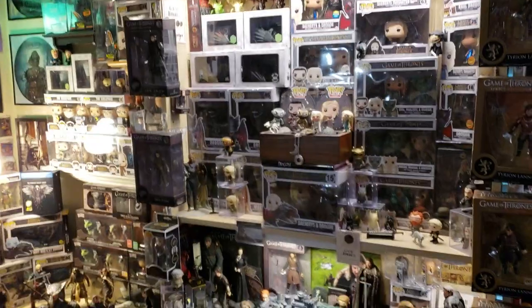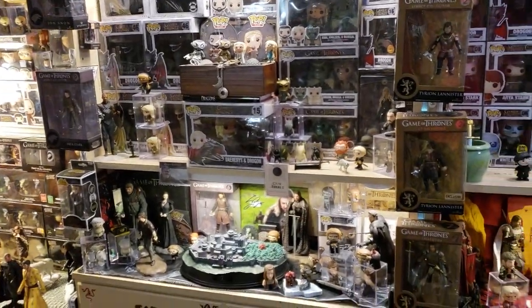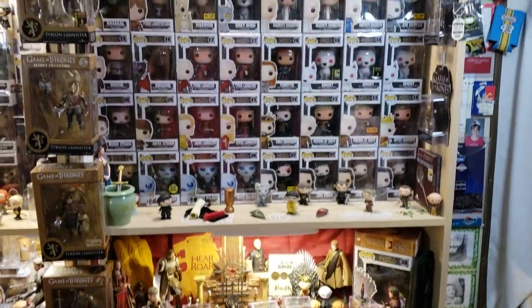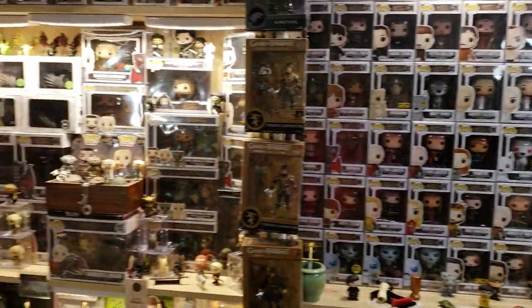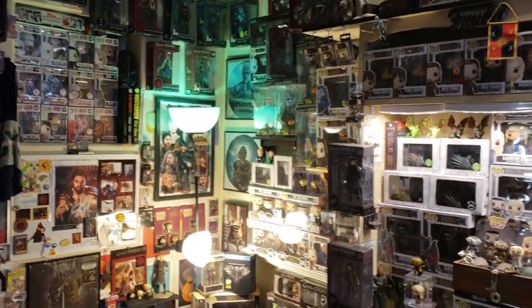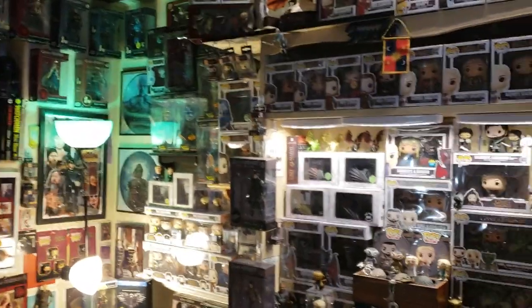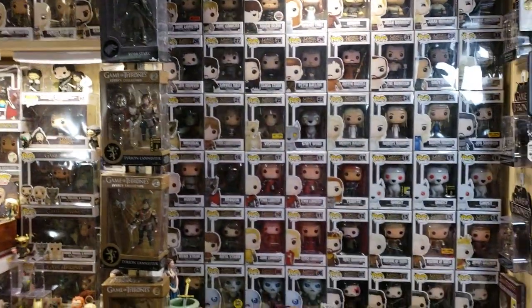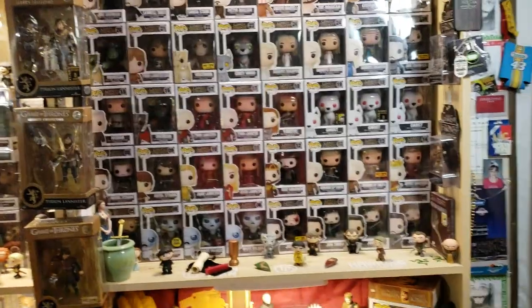So I'm going to cover different areas tonight. I want to cover the Winterfell area, the Lannister area. I want to walk through all the Pops, cover the Daenerys and the Dragon area. And then I have a Night King Dark Horse area that I will cover. It will take a little bit, but it's pretty dope. And if you're a fan of Game of Thrones, you're really going to dig this.